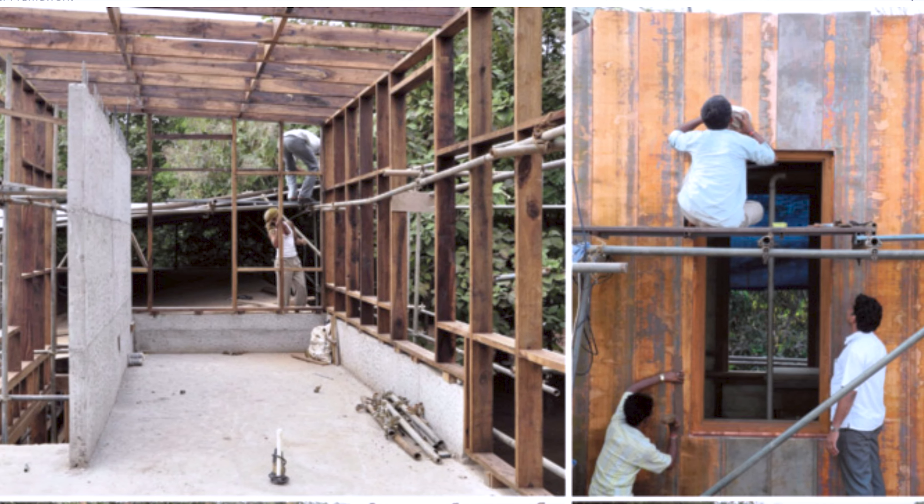Bijoy Jain's architectural style is marked by continuous experimentation. In the Copper House, he blended a copper roof with concrete walls and wooden jali screens to provide natural cross-ventilation. This thoughtful integration of materials and the emphasis on craftsmanship and open space makes Bijoy Jain's architecture truly unique and inspiring.